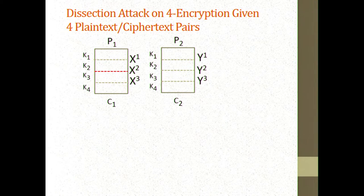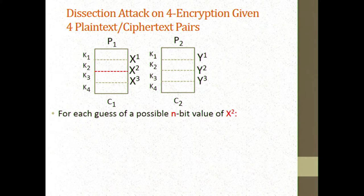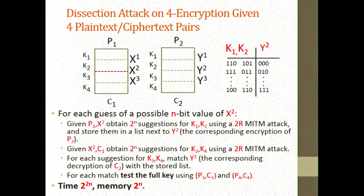For four rounds in dissection attacks, you guess the middle value in the first plaintext-to-ciphertext execution. This enables you to solve the top part through meet-in-the-middle and the bottom part through meet-in-the-middle. You get some suggestions and verify them using the second plaintext-ciphertext pair. The total time is 2 to the 2n and memory is 2 to the n — the same as triple encryption. So going from three encryptions to four encryptions didn't increase the complexity of either time or memory.